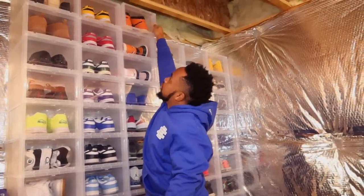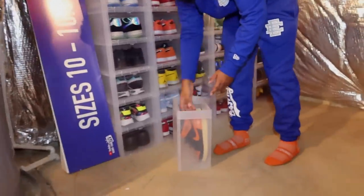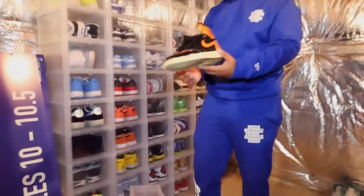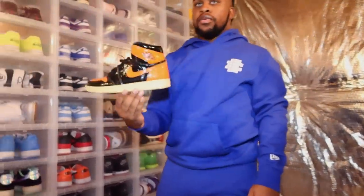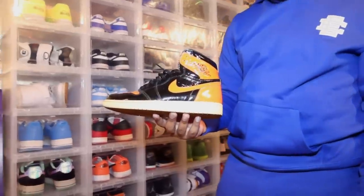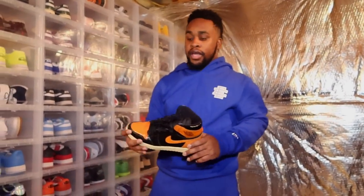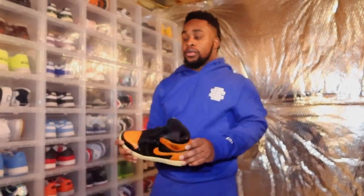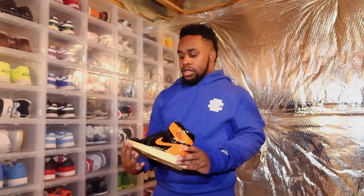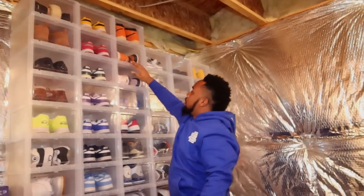I'm kind of short so getting the top shoes is a challenge. These are the Shattered Backboard 3.0s — when these came out I really wasn't a big fan, but after seeing them in person I was like, all right let me buy it. And every time I wear them, girls compliment me — girls love these shoes. So guys, if you own sneaker stores and you want females to come through, make sure you have these in stock.